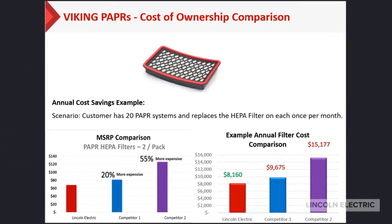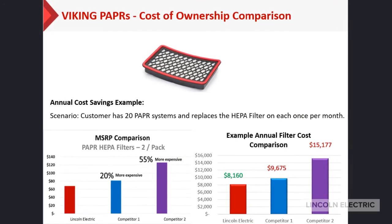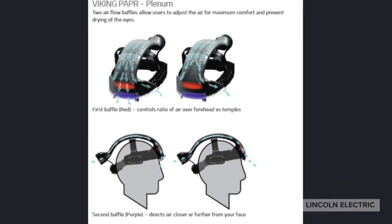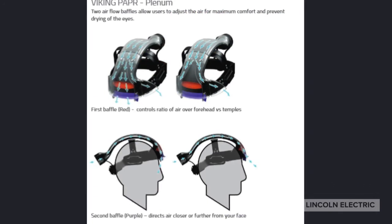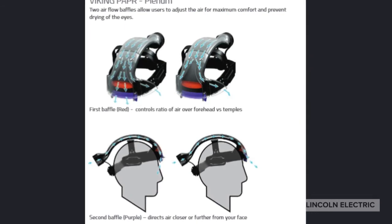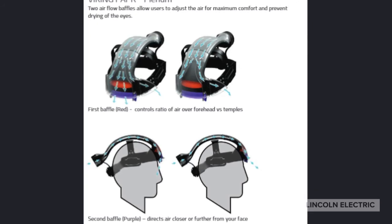Lincoln Electric's ability to control costs on our filter units has led to a competitive advantage in cost of ownership between our helmet and others in the marketplace. The Viking PAPR units use a plenum design with a two baffle system. This allows the user to control the airflow to keep his eyes dry and face cool, and in conjunction with the advanced headgear, increases the comfort level of the user.